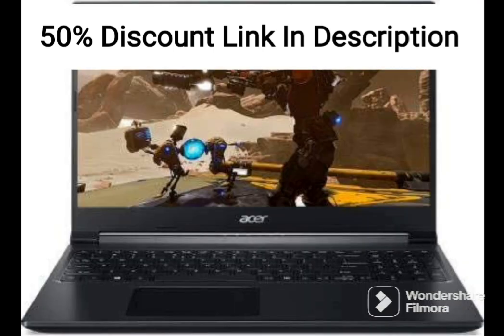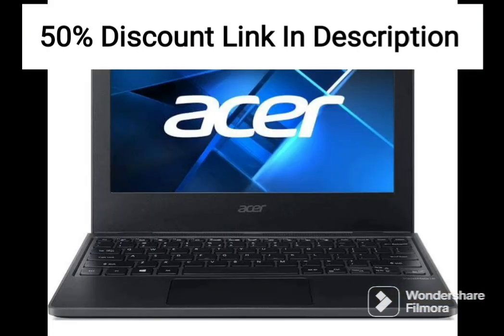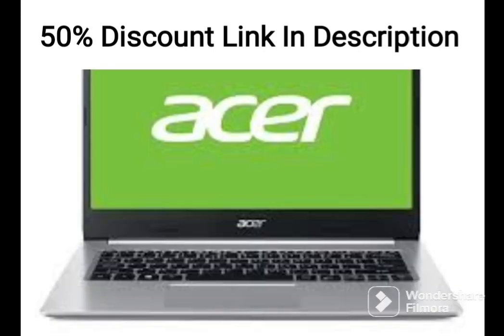In terms of connectivity, the laptop comes with a range of options, including USB 3.1, USB 2.0, HDMI, and a headphone jack. The laptop also features a built-in webcam and microphone, making it ideal for video conferencing and online meetings.